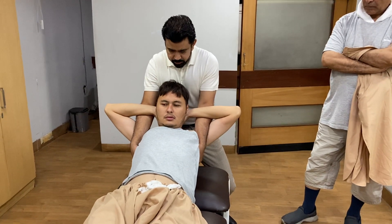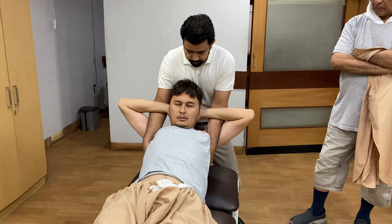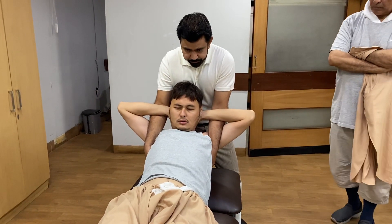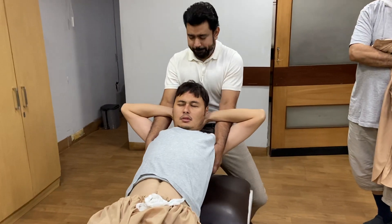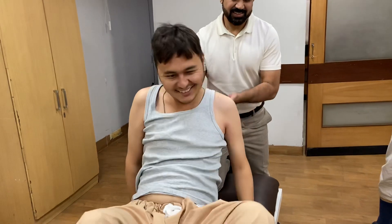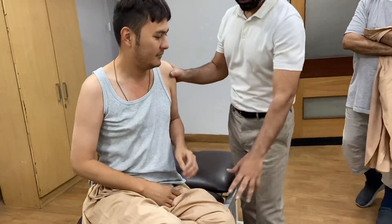Relax, total relax. Breathe in, breathe out. Breathe in, breathe out. Breathe in, breathe out. Yes, sit down.